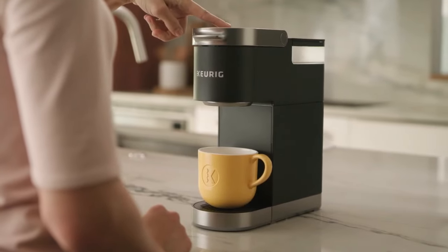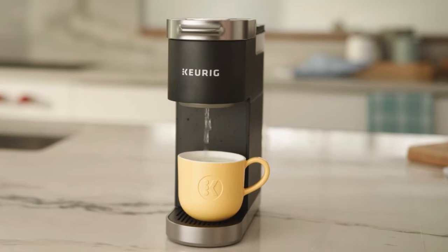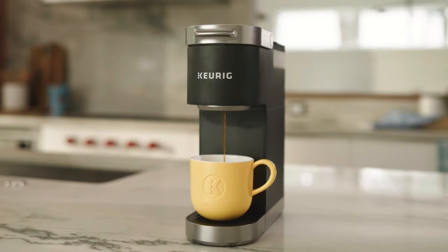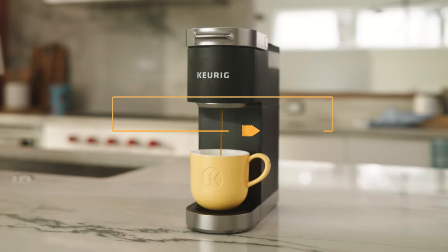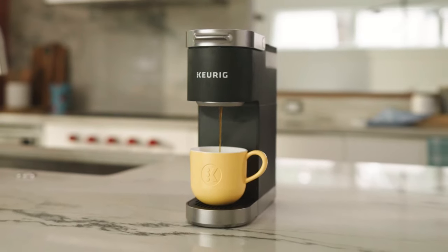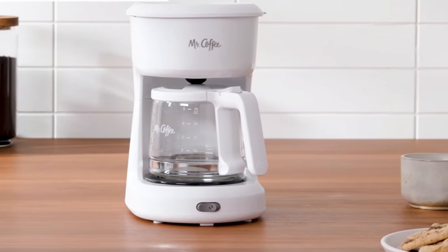Hey there coffee lovers, welcome back to our channel, where we bring you the latest and greatest in coffee-making technology. Today, we're excited to share with you our top picks for the 5 best small coffee makers in 2023. Whether you're short on space, looking for a travel-friendly option, or simply prefer a more compact coffee maker, we got you covered.